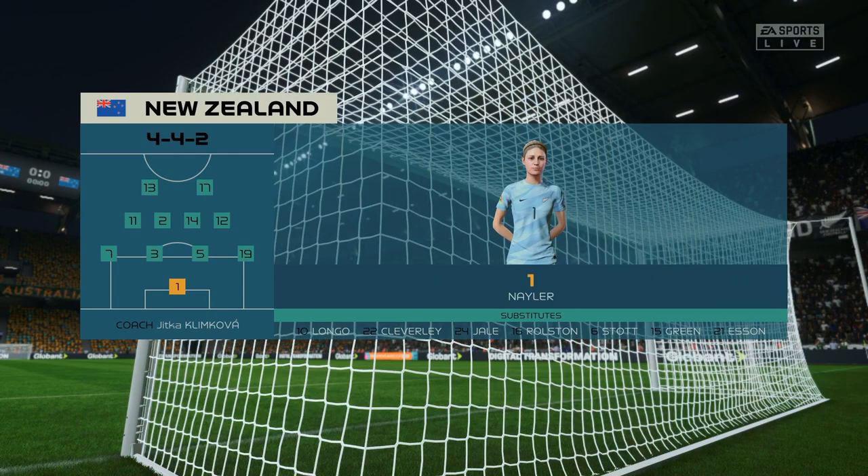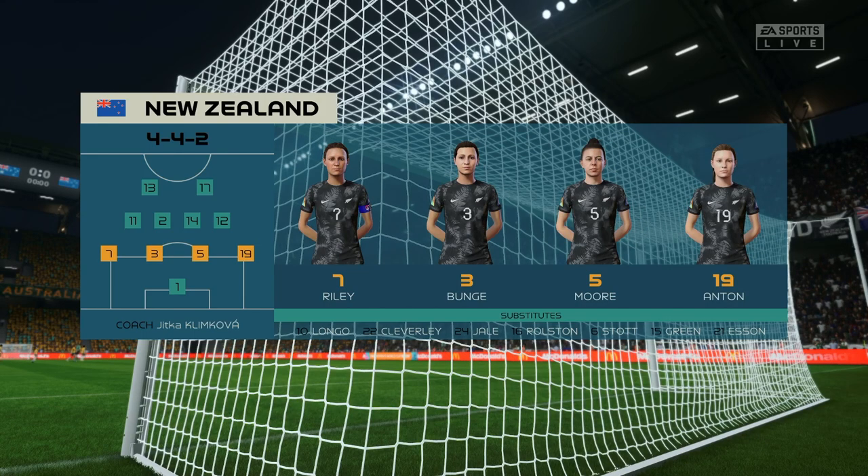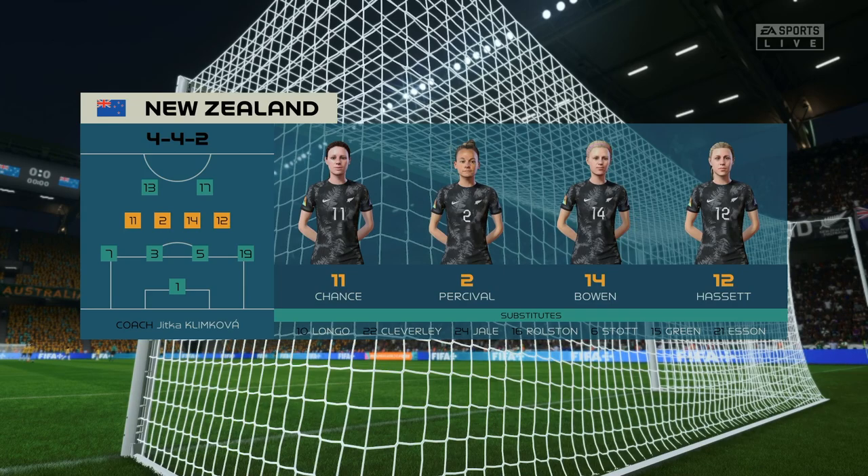A look at New Zealand's starting 11. This system gives them a good defensive base — a well-drilled back four, a solid midfield with wide players tucking in, and two forwards who can press the ball. But does it provide enough fluidity going forward? I'm never sure.